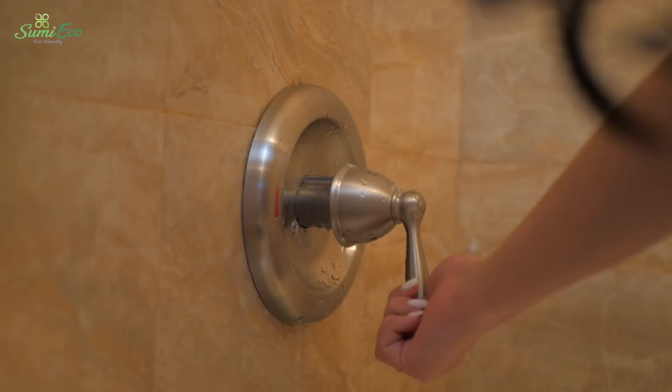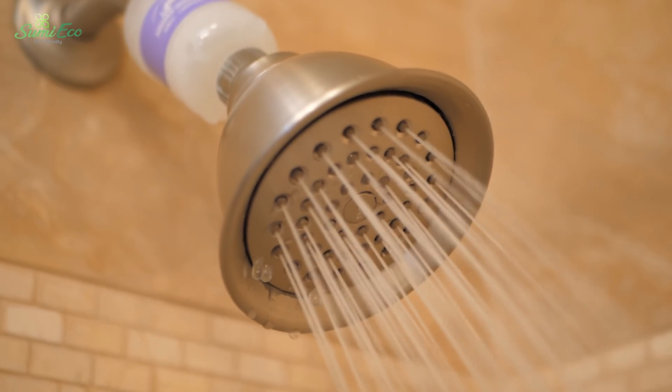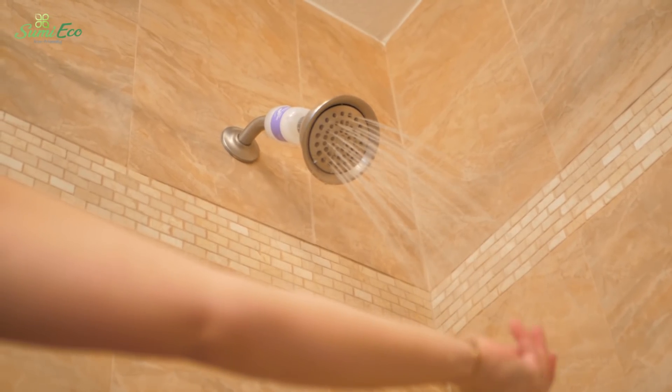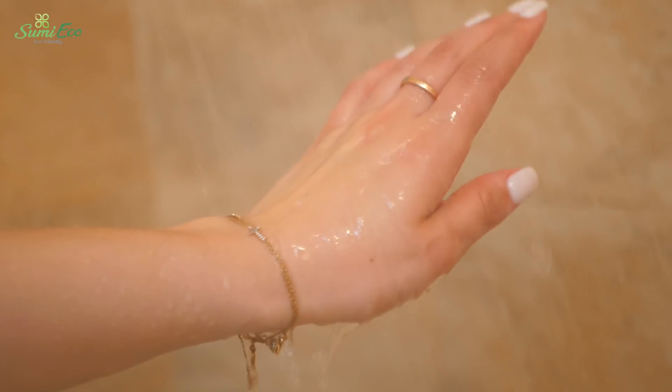The vitamin water softener filter works for up to 35 to 40 days before being replaced. Feel fresh and youthful with every bath with the Aroma Shower by SUMI ECHO.